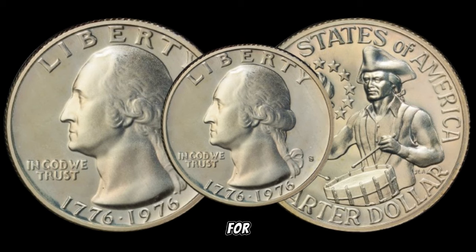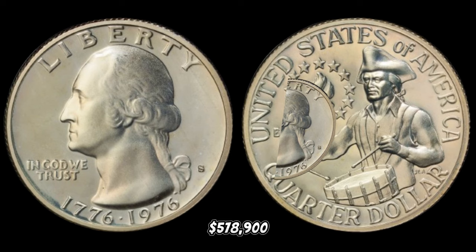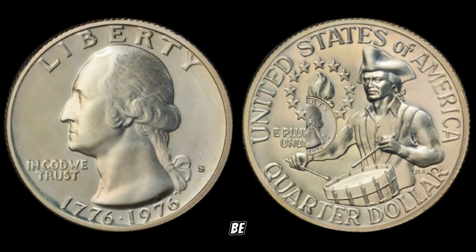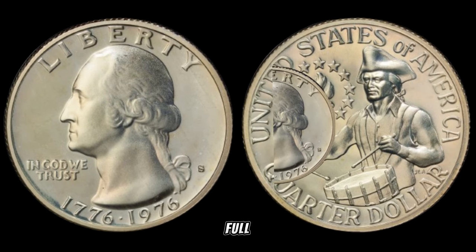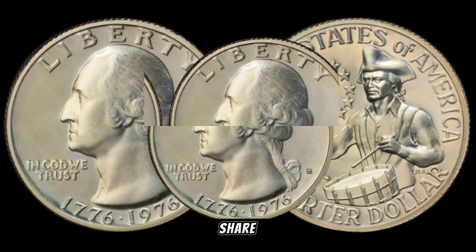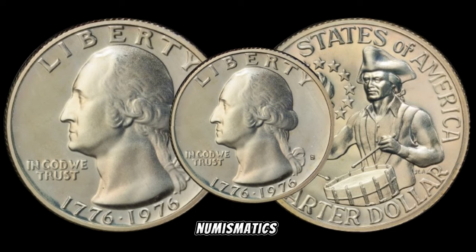In January 2020, this coin's value in the market was $578,900. There you have it, folks — the 1976 S quarter dollar could be a hidden gem in your collection. The world of rare coins is full of surprises, and values can fluctuate over time. If you enjoyed today's video, don't forget to like, share, and subscribe for more fascinating insights into the world of numismatics.